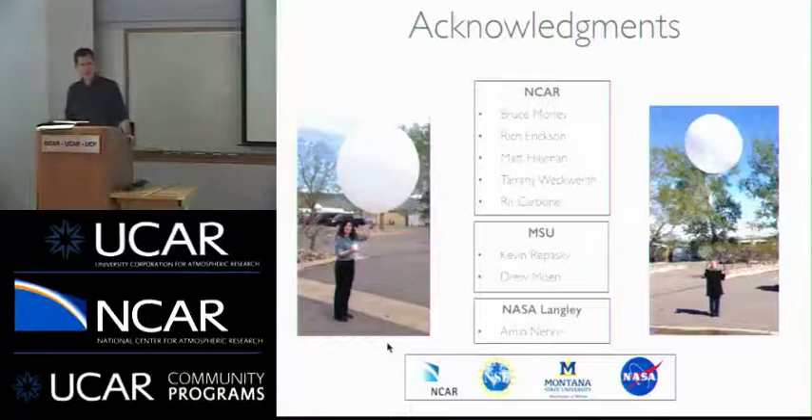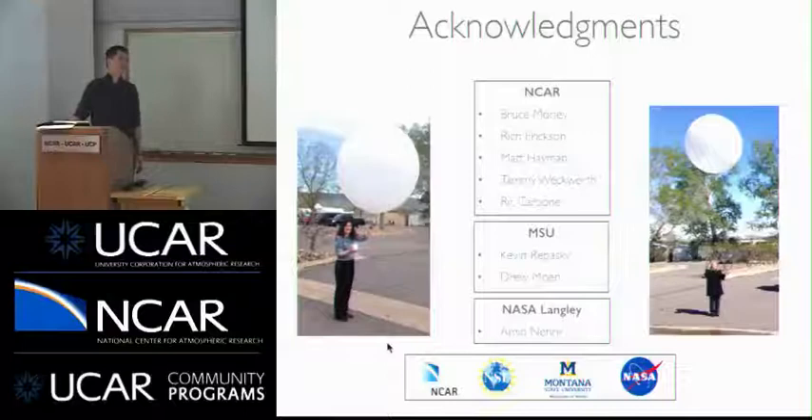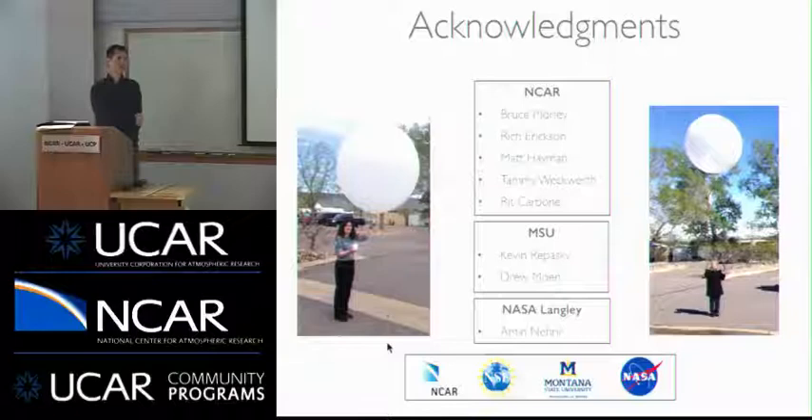Questions for Scott. One question about cost: a Raman lidar runs on the order of a million dollars; this system would be around one hundred thousand — roughly a tenth of the cost, so you could have ten of these for every Raman lidar system, and it would also have much lower maintenance cost.